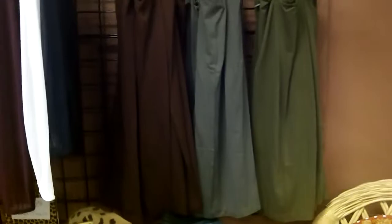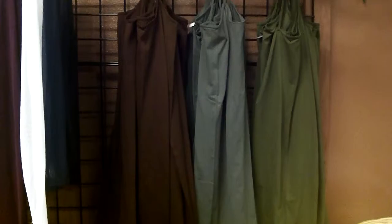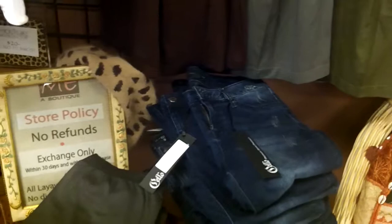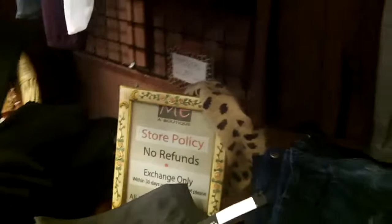We got these extra extra long tank tops — they could really be dresses on some people. I have them in brown, gray, camo, or army, and also in black. I have them in black with a long sleeve too. We also just got jeans and jeggings — these are all skinny jeans so they'll be easy to put in boots. We also got black jeggings — Amber, if you're listening, come try them on!